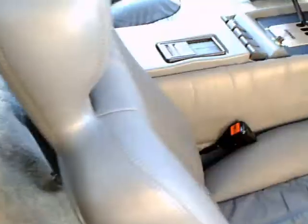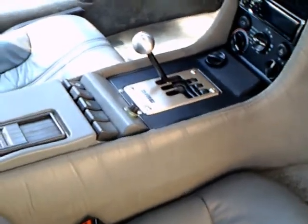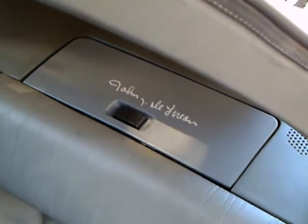There you see the as-delivered price — $29,000 and some dollars — which was really considerable for a car back in 1982. There's John DeLorean's signature.